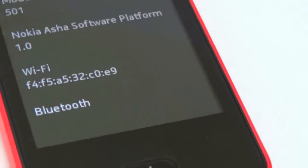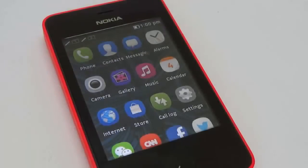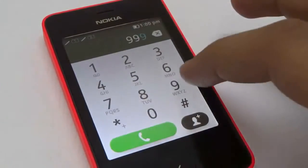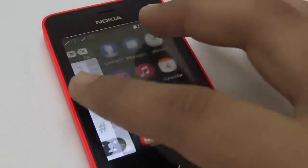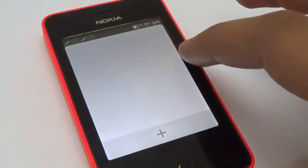On the inside, the Asha 501 is running on the brand new platform Asha 1.0, which throughout works on gestures — from left to right, right to left, top to bottom, and bottom to top. It has a clean design, beautiful fonts, and is a pleasure to use after seeing all Android phones running the same thing over and over again.